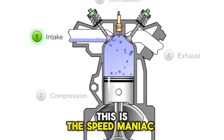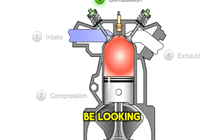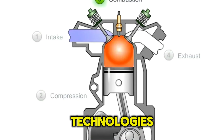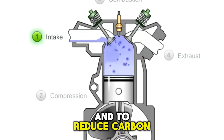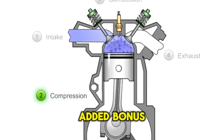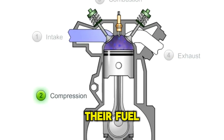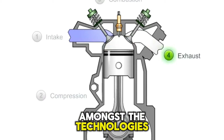Hello guys, this is the Speed Mania. Welcome back to another episode of my channel. Today we are going to be looking at the most effective fuel efficiency technologies ever made. Manufacturers have been forced to employ a number of new technologies in the recent past to make their car engines greener and to reduce carbon emissions. This comes with an added bonus to the drivers, saving them money at the gas pump. Each manufacturer has their own way of branding their fuel saving technology, but they mostly revolve amongst the technologies I'm about to mention.